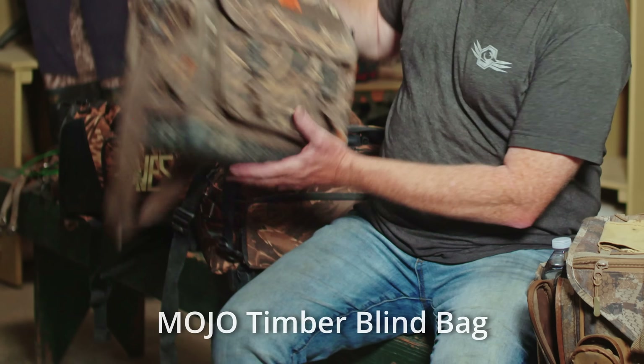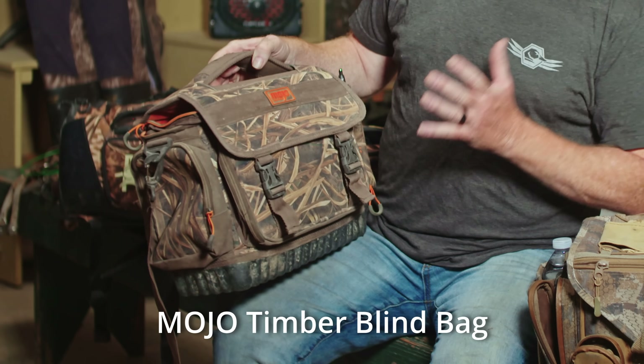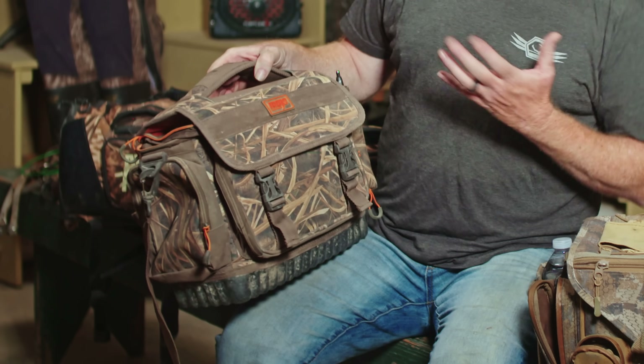A blind bag is invaluable to me. It gives me a place to carry my shells, extra calls, even tools. There are so many types of blind bags out there. Some guys like to use a small bag just to put a couple of boxes of shells and maybe a snack and a drink, while other guys like to have a great big bag that they can pack full of lots of stuff. That's me.